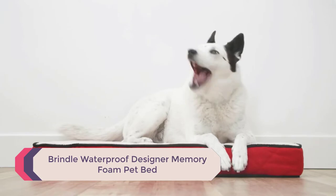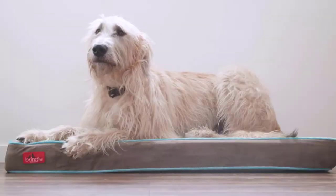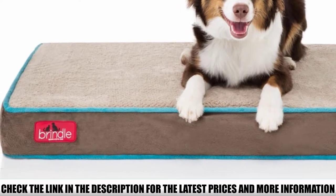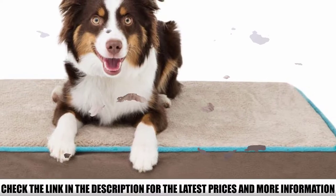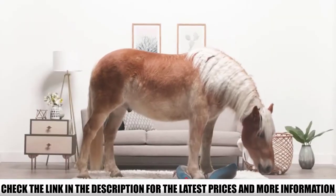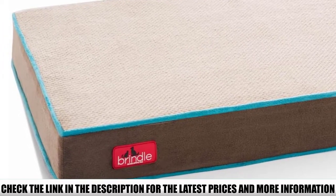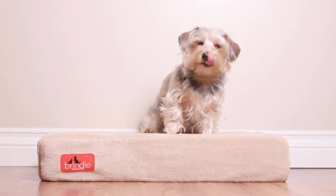Number 4: Brindle Waterproof Designer Memory Foam Pet Bed. A combination of elegance and modernity in the design makes this bed a showstopper. It has a wide open surface area for lounging. The mattress is available in a number of models to suit your budget, differing in the thickness and density of the foam. The best options include a waterproof mattress liner and are made with 2 inches of memory foam plus 2 inches of support foam. The bed cover is removable for cleaning and made of a soft velour material. It is also hypoallergenic and resistant to dust mites.